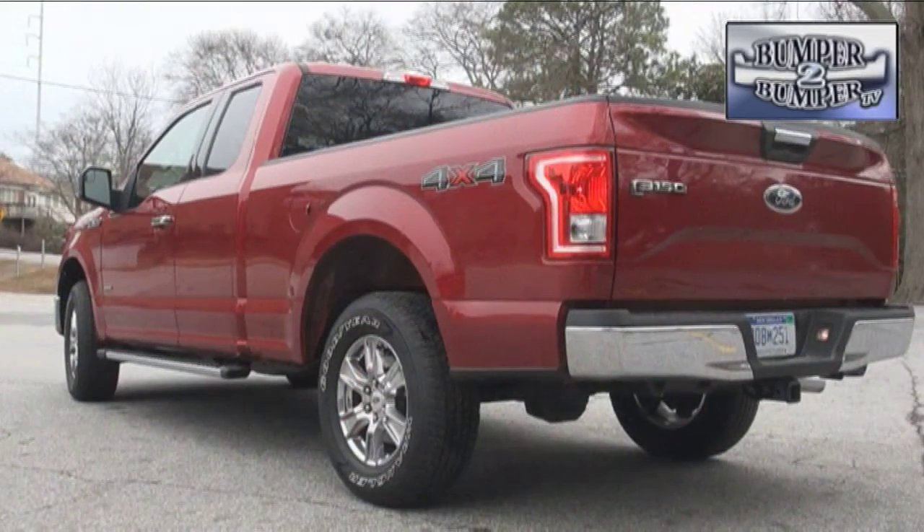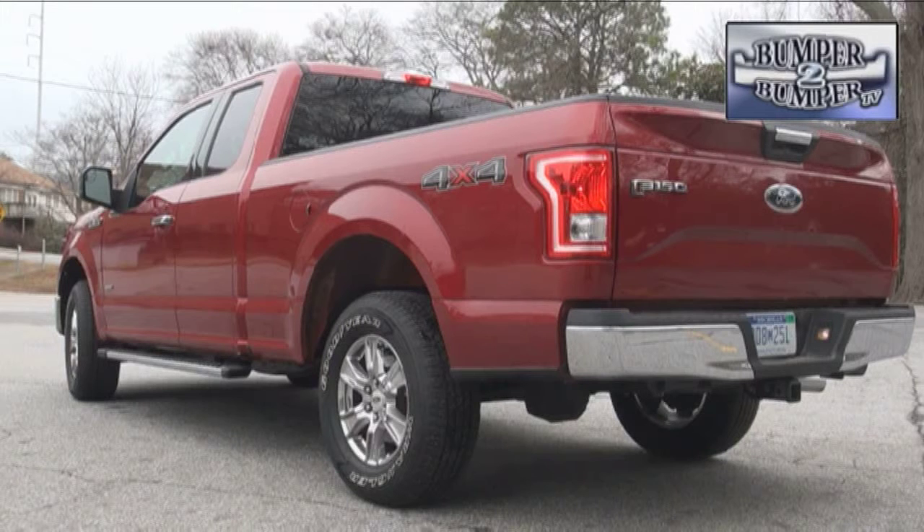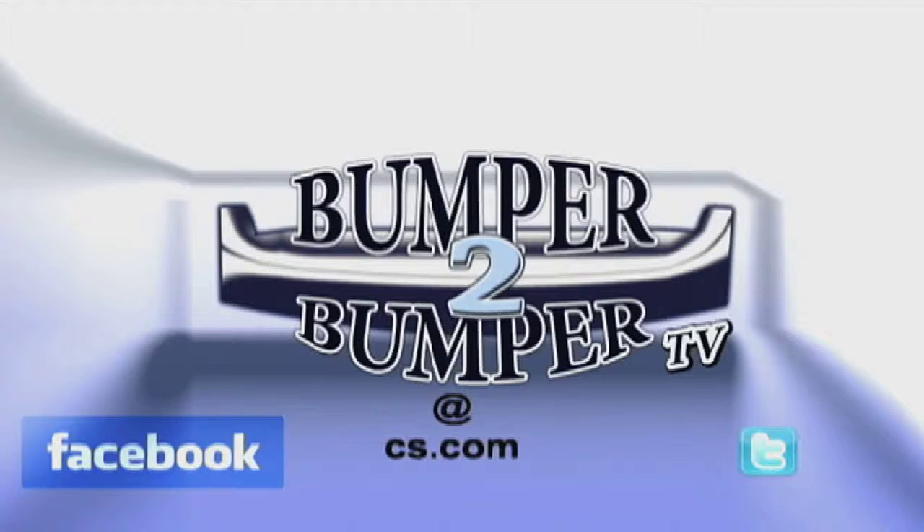The company is hoping that, along with better fuel economy, will keep the nameplate successful in light of strong competitors from all sides. This is Greg Morrison. We want to know what you think, so email us — the address is bumpertobumpertv@cs.com.